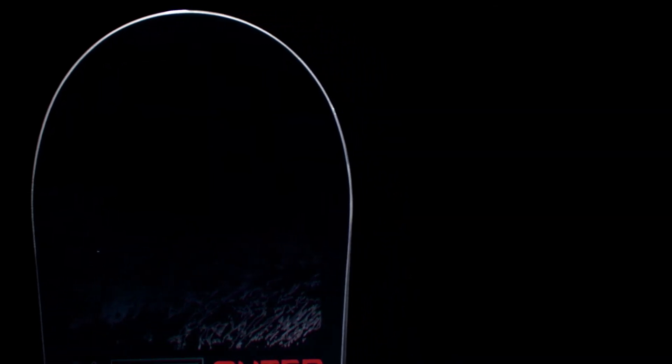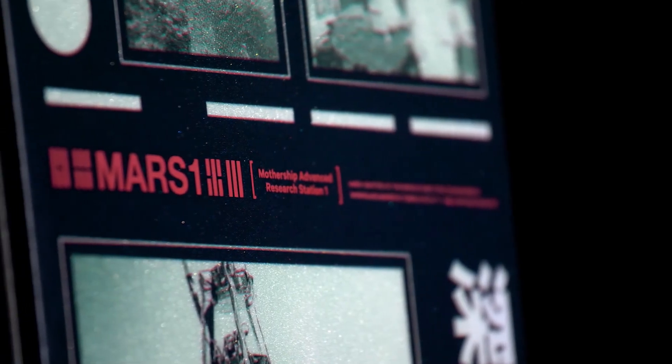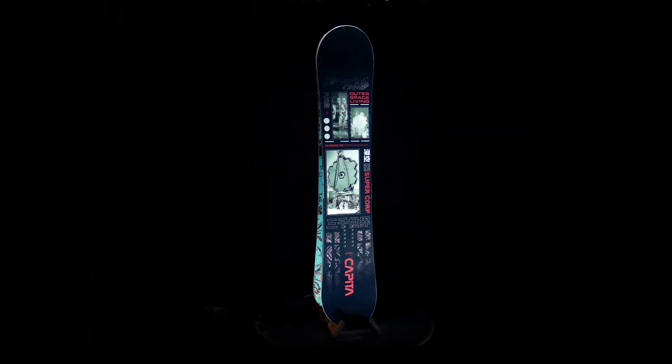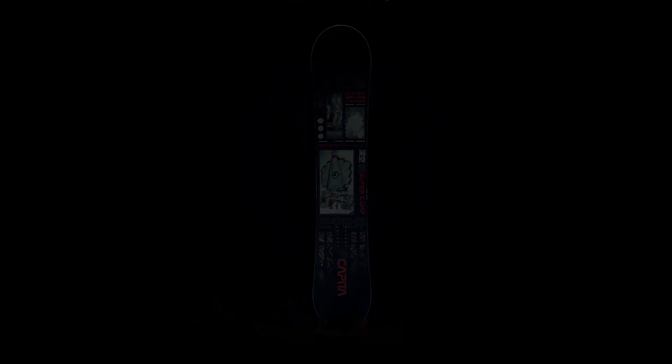Available in a wide range of sizes, the Outer Space Living excels at handling inbound resort features as well as side country conditions. If you want to crush laps through the park after the powder is tracked out, then this is the board for you.